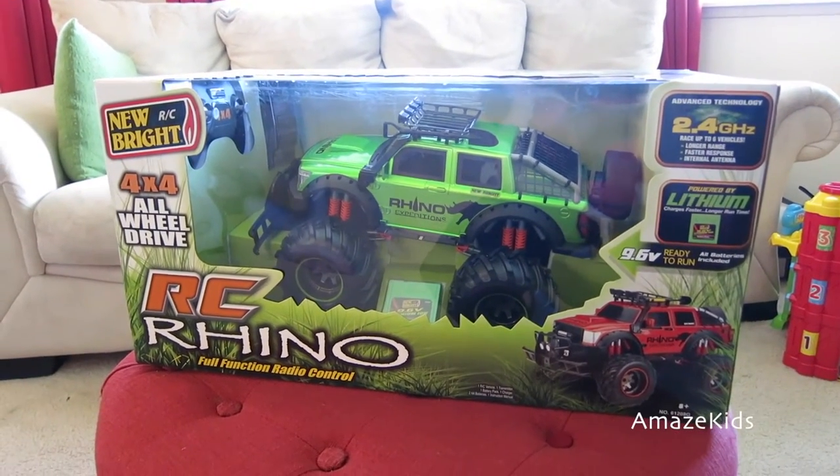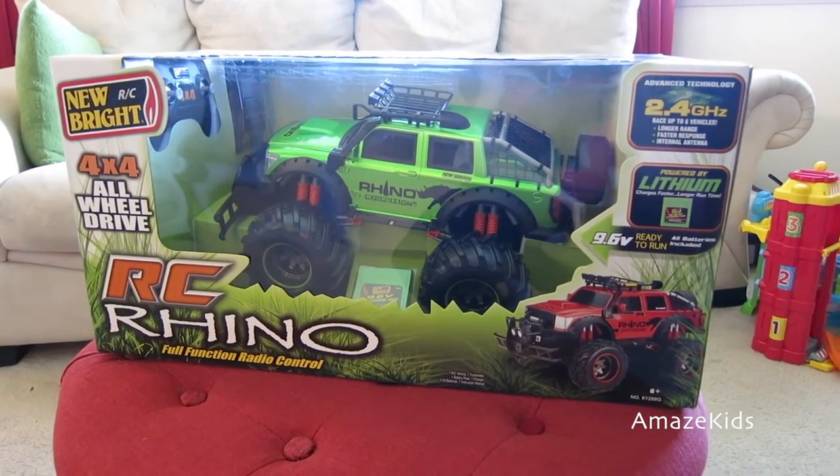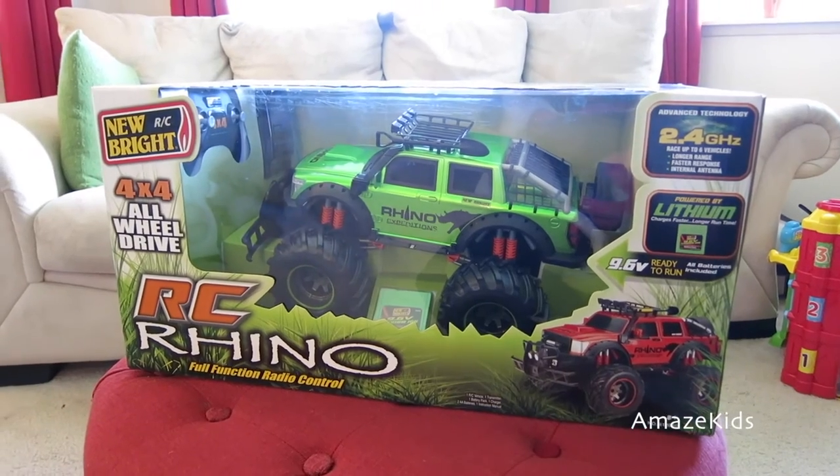Hi kids! Today we got this awesome remote control car for our boys, so let's go get them! It's a surprise!